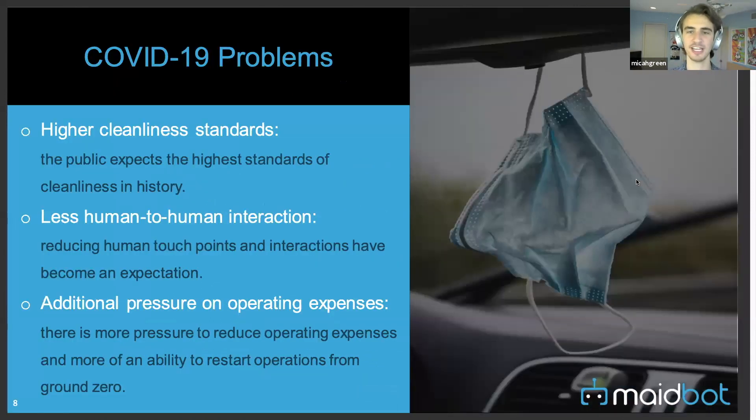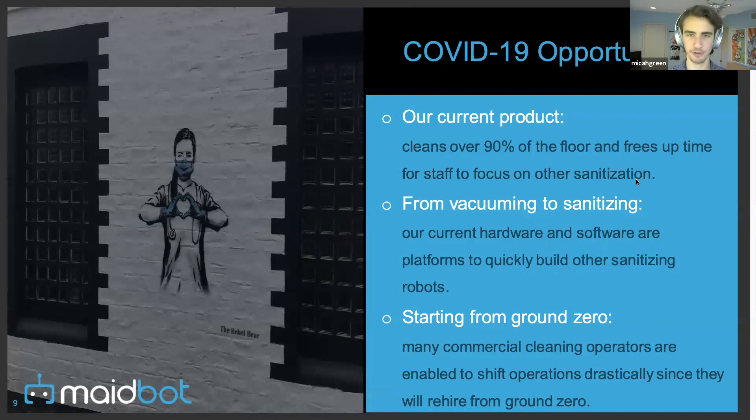Regarding COVID, there's a huge increase in cleanliness standards and higher guest expectations. Human-to-human interaction has decreased, with pressure to maintain social distancing. There's also a push to reduce operating expenses given the impact on revenues. Maybot sees a major opportunity with robotics: saving time and allowing team members to focus on high-touch tasks like sanitization and disinfecting, while also leveraging the platform to go from vacuuming to sanitizing.